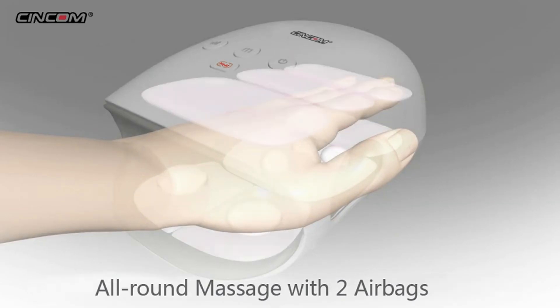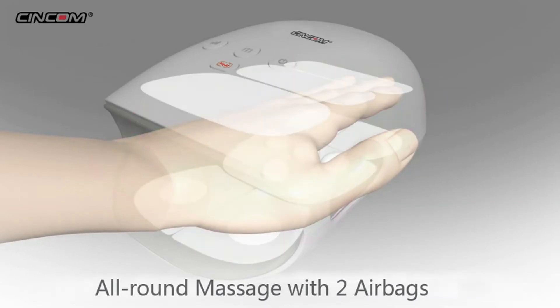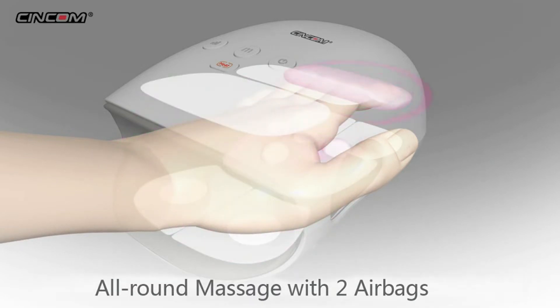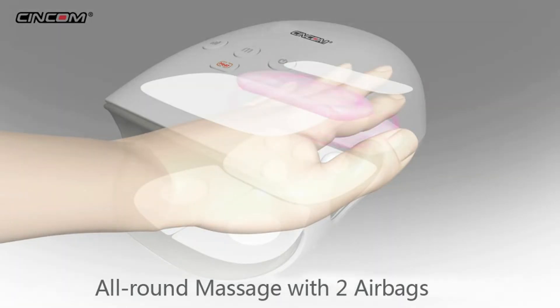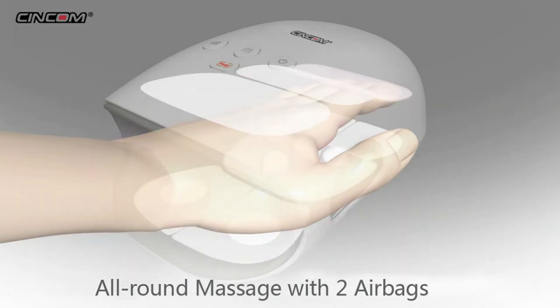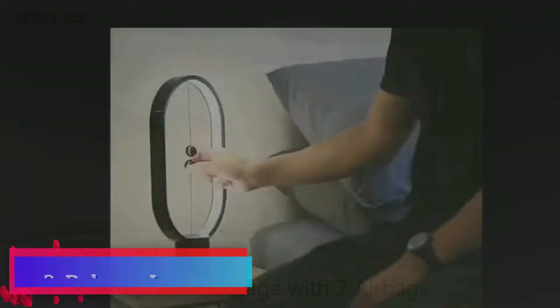It massages rhythmically to encourage oxygen-rich blood to flow into stiff and sore areas. Just spend 15 minutes daily on our hand massager to help alleviate your painful hand and make you feel relaxed and revitalized. It is convenient to use at home, in the office, or on travel with its light and rechargeable design.